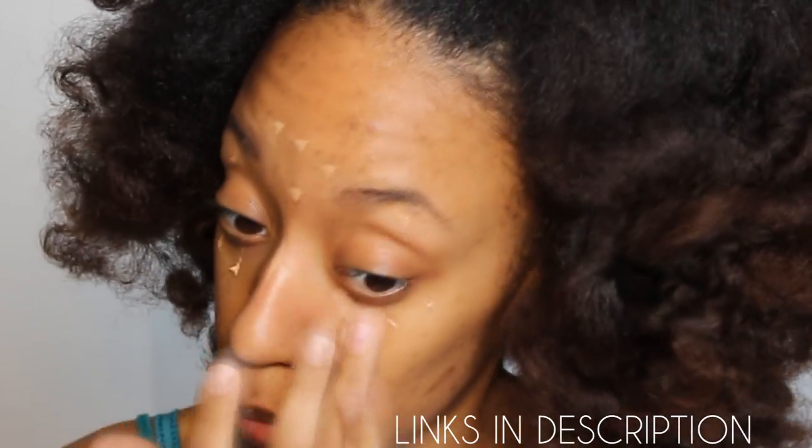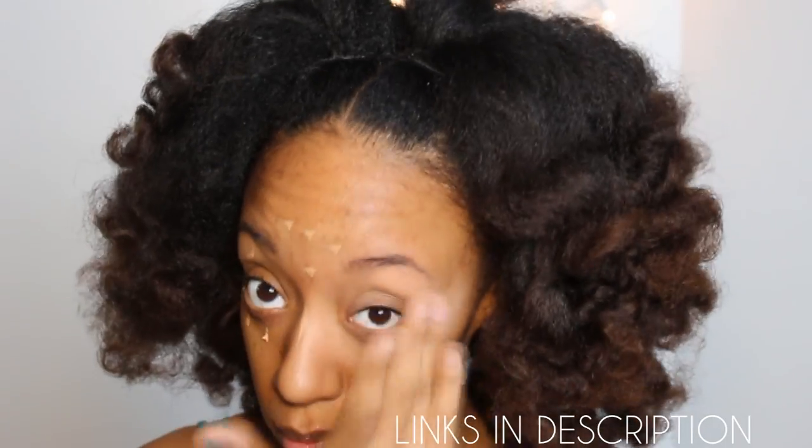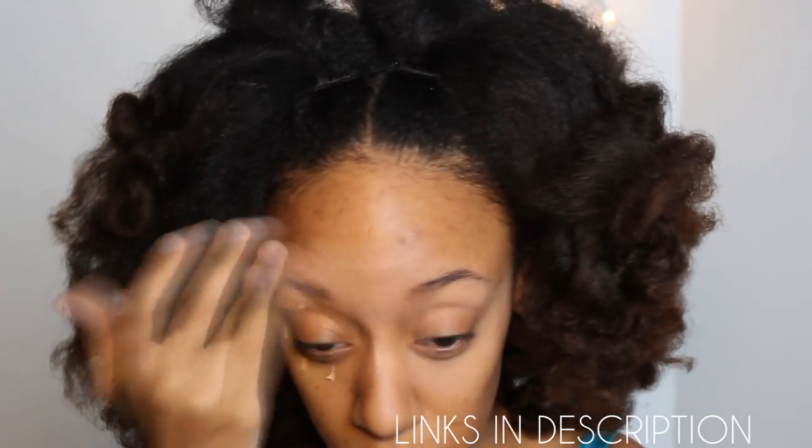I'm literally using like a drop of makeup. As you can see, I'm using the concealer under my eye area, and actually on my eyelids and right under my eyebrow. I'm also using it as my highlight in the center of my face to kind of brighten up my face.